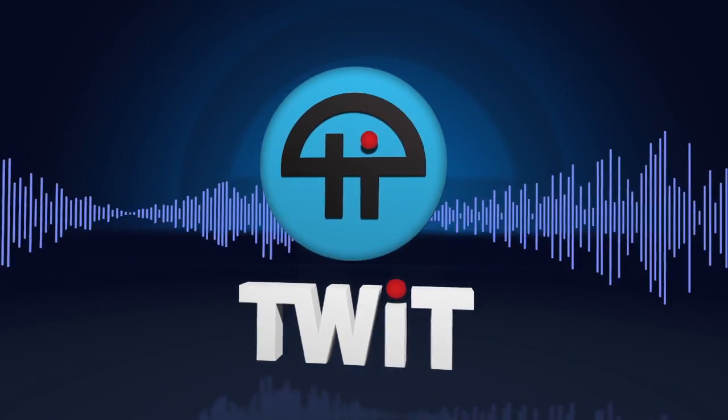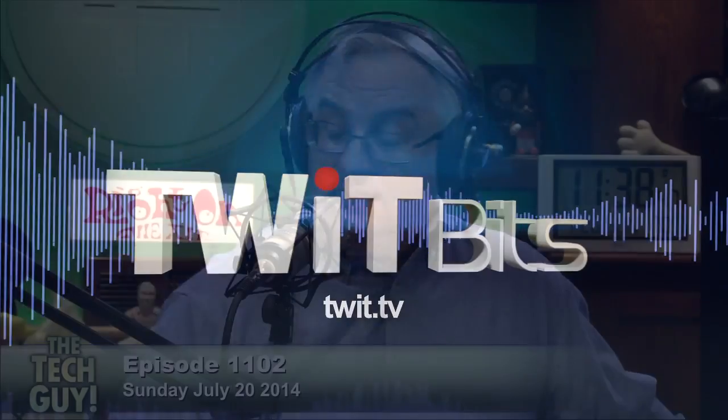This is TWIT. Annette from Tustin, California calls in for Leo Laporte, the tech guy. Hi, Annette. Hi, Leo. Thanks for taking my call. Well, thanks for calling. What can I do for you?